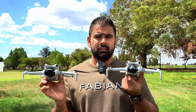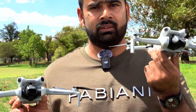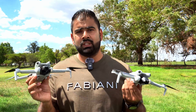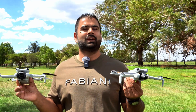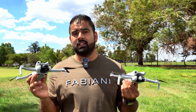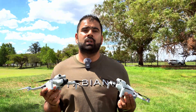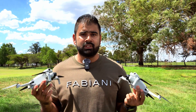Right now I have two Mini 4 Pros here with me — one is on old firmware and one is on the new firmware. In this video I will take off both of these drones one by one and actually see if that issue exists. By the end of this video I will also show you how to downgrade and get rid of that problem until DJI solves it.